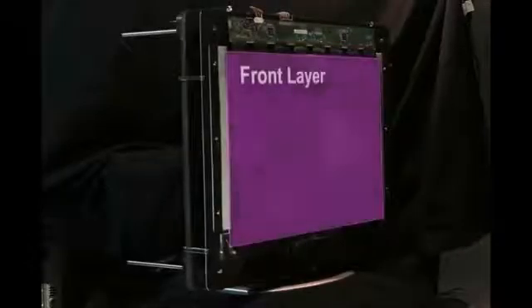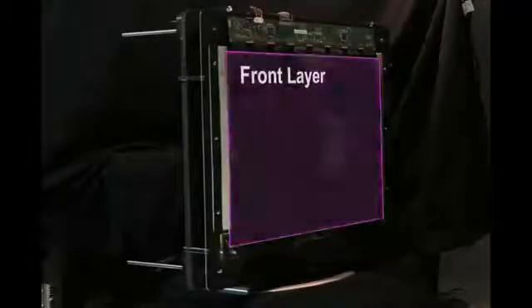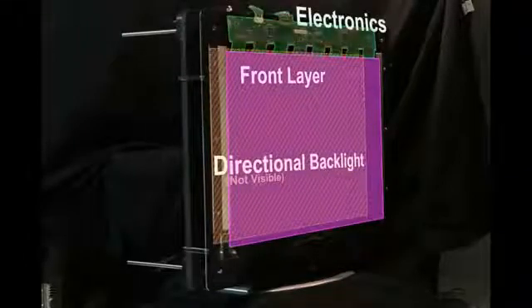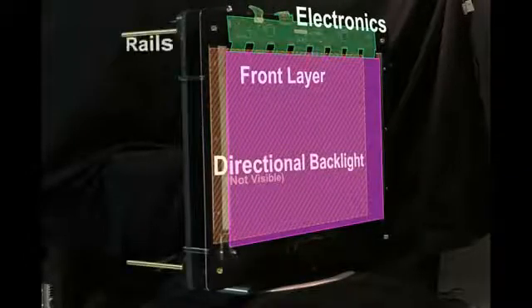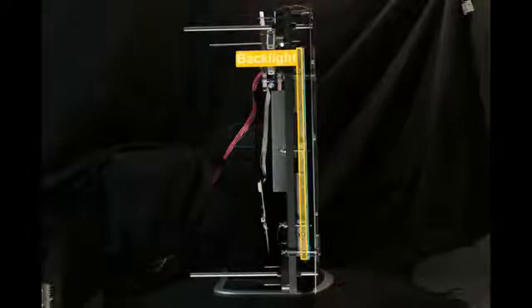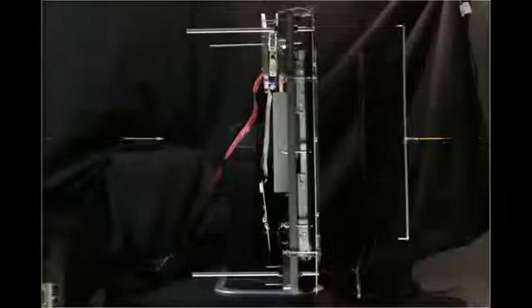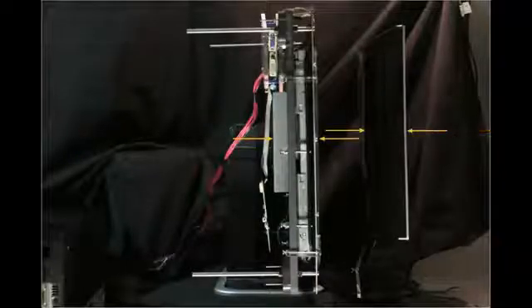The prototype is assembled in the directional backlight configuration. The front LCD layer sits atop a directional backlight, which is obscured while assembled. The LCD driver electronics are mounted with the panel on an aluminum plate, accurately positioned using a rail and clip system. From the side, the directional backlight — composed of a uniform backlight, LCD, and lenses — can be more clearly seen behind the front LCD. Because of the close layer spacing allowed by the directional backlight design, our two-layer prototype has retained the thin form factor of an unmodified LCD panel.